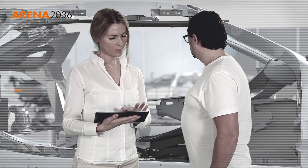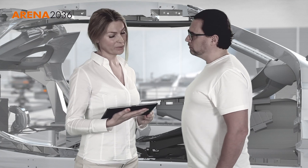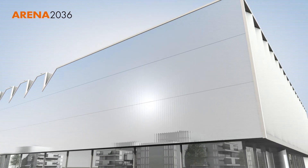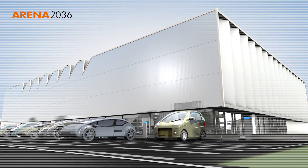Industry 4.0 can only be successful if the employees are taken along from the start on the journey through the process of development. An important part of ARENA 2036 is therefore preparing the workforce and society for the changes in factory production facilities.